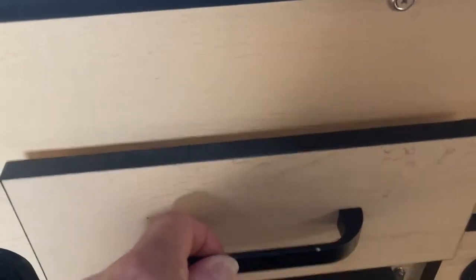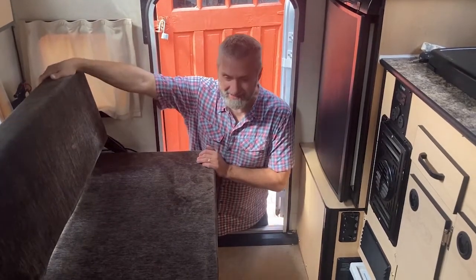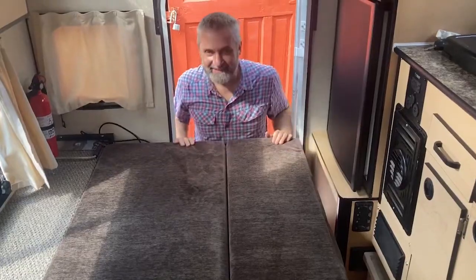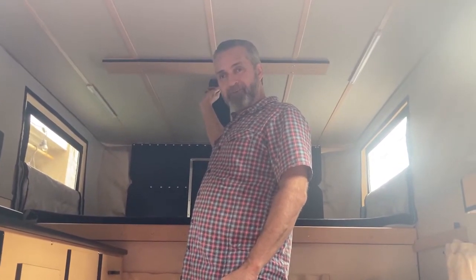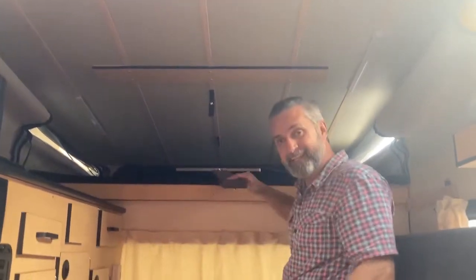Not only can two people sleep above the cab of the truck in a queen-size bed, but I've got room down here — this sofa flips into a double. I'm six foot three and I can stand up here with plenty of head clearance. The nice thing about this though: when you're done in the morning, or if you have noisy neighbors or a bear, just pull it down and you're ready to go.